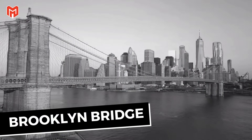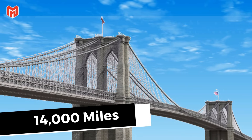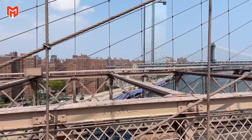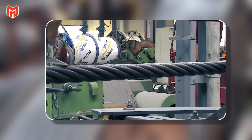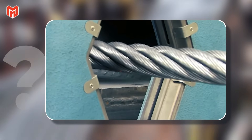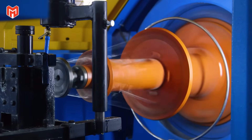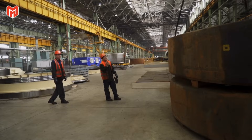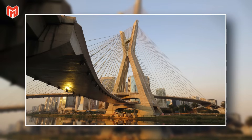The Brooklyn Bridge has stood against the elements for well over a century, its massive form suspended by more than 14,000 miles of woven steel cable. Each strand is slender enough to wrap around a wrist, yet together they hold the weight of cities. What invisible power inside the manufacturing process gives steel such strength, flexibility, and permanence? To understand that secret, you have to follow the metal from its birthplace in the earth to its rebirth inside a roaring mill, where molten rock becomes the backbone of modern civilization.